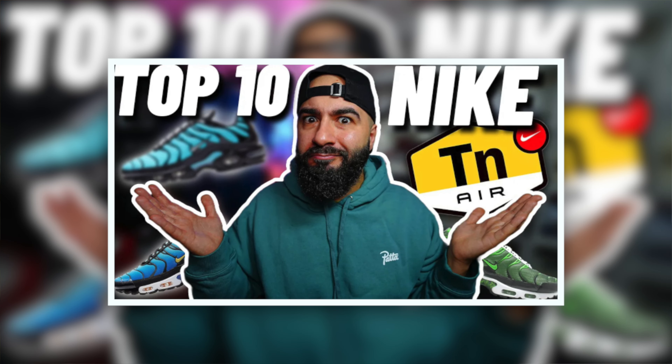A classic returns — one of my favorite Air Max ever. I did do a top 10 Nike TN list a while ago; if you haven't seen that yet, check that out — a lot of bangers on there. I can't even remember why I put what I did as number one, but I'm pretty sure this colorway was way up there.